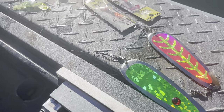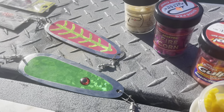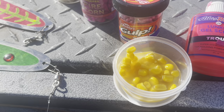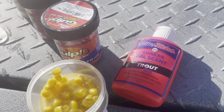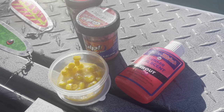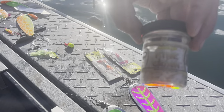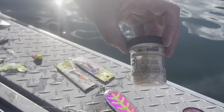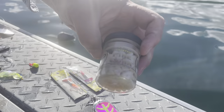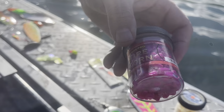It seemed like the kokanee didn't care what color flasher I put on — it just hit every single thing. For bait, all I used was corn in tuna oil, left it overnight. Today I decided to use everything you could buy from a store. I normally do my own corn like JU had, but this is Potski's Bait Company Fire Corn, and I was putting a couple of the white ones and a couple of the pink ones on.